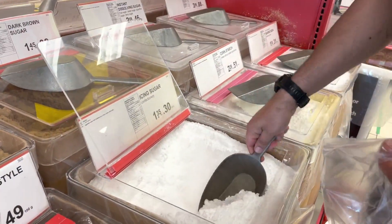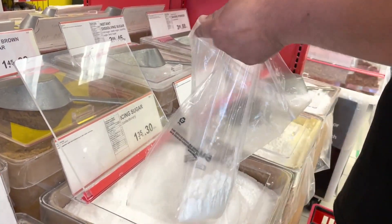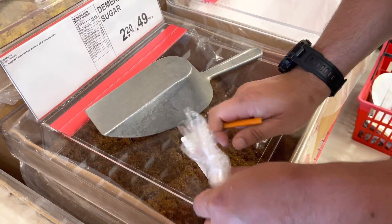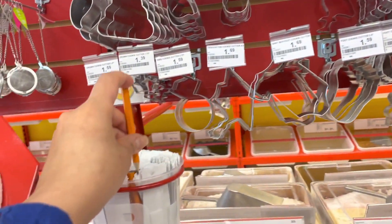This icing sugar is for making cake icing. There are tags on the bags that you can write on, because the cashiers may not know what it is since many items look similar in texture and color. So you write the name on the tag and put it on.